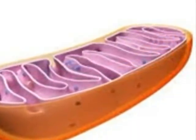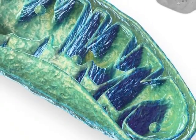Here is my mitochondria. It has a double membrane. My mitochondria helps in the process of respiration. It also helps in the process of energy production.